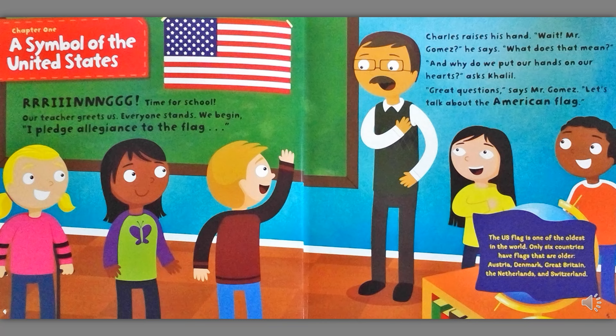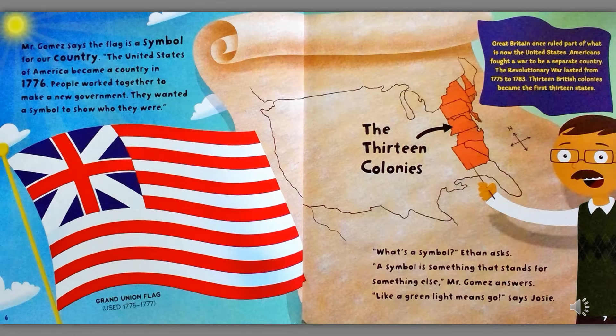The U.S. flag is one of the oldest in the world. Only six countries have flags that are older: Austria, Denmark, Great Britain, the Netherlands, and Switzerland. Mr. Gomez says the flag is a symbol for our country. The United States of America became a country in 1776. People worked together to make a new government. They wanted a symbol to show who they were.